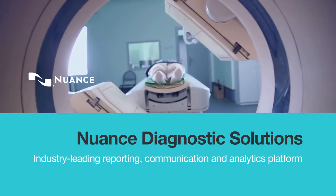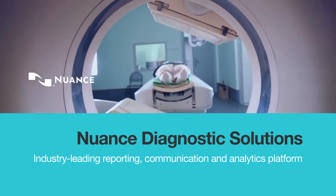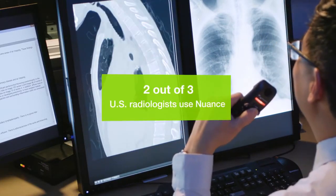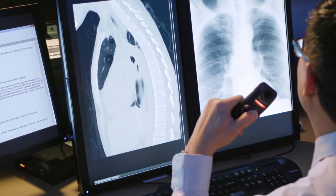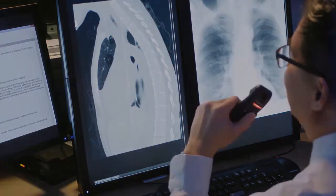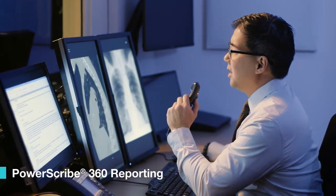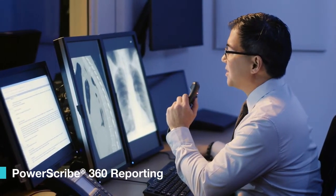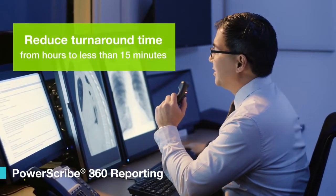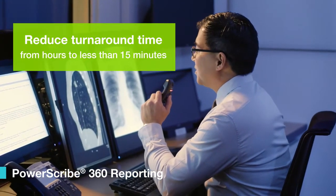Nuance's AI-powered diagnostic solutions meet the demands of value-based care and imaging 3.0 while removing the burden for radiologists and care teams. It takes advantage of new ways to capture information and brings real-time intelligence for better decision-making across the care continuum. Using an award-winning voice recognition platform, Nuance allows radiologists to quickly generate high-quality reports, optimize reimbursement, and increase physician satisfaction.